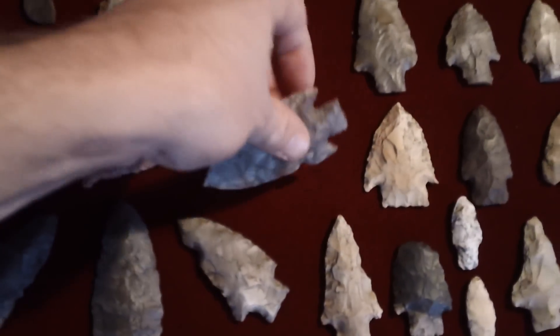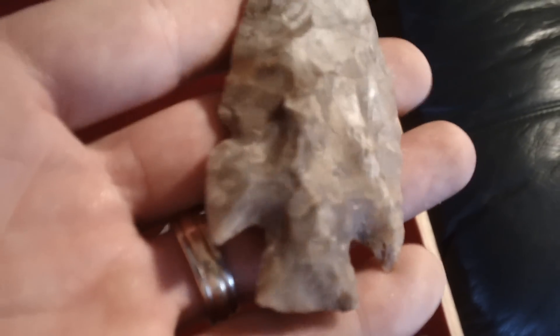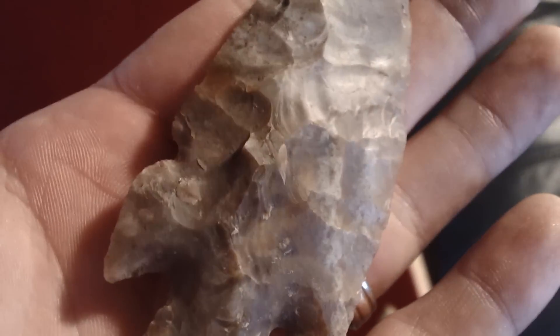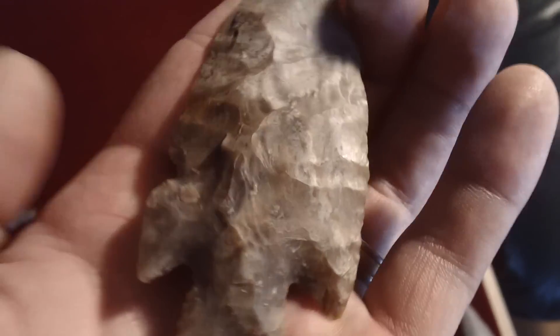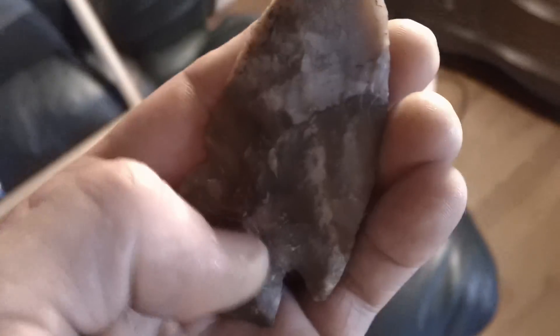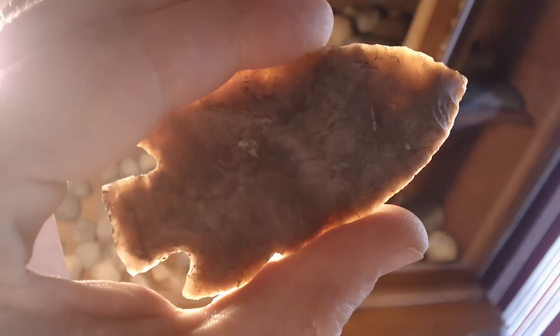Anyway, this guy here — I think this notch was put on there intentionally by the maker. What do y'all think? Because I've got more points that have the notch right there in that same spot. If we can get a look at this — man oh man, ain't that pretty. Super thin, real good material.